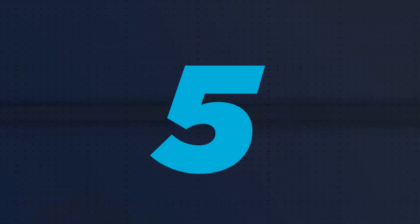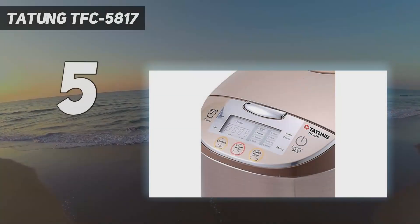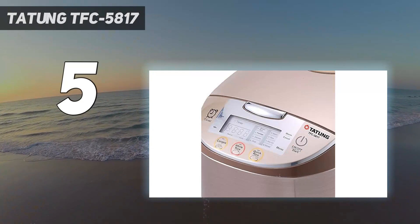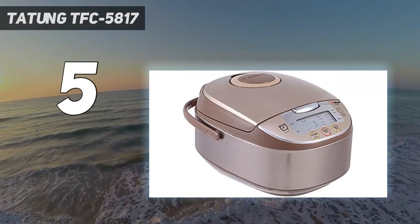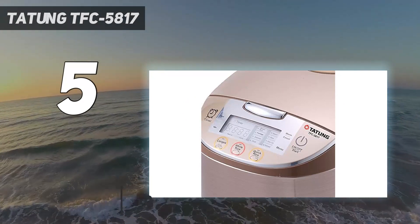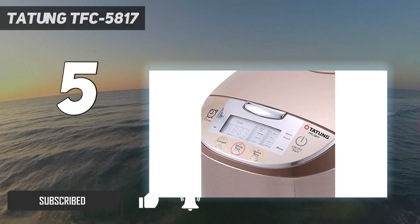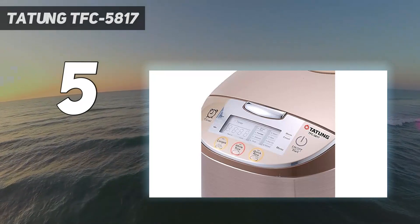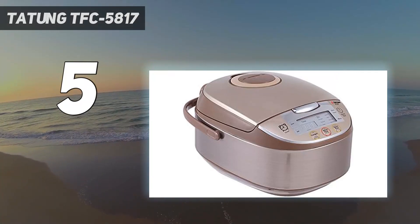Starting at number 5: the Tatung TFC-5817. Food writer Kathy Irway explains that her rice cooker, ubiquitous in Taiwan, works like an electric steamer. Instead of mixing rice and water directly together, the Tatung heats water in a larger compartment around the bowl that holds the rice. This generates steam and helps the individual grains cook super evenly.